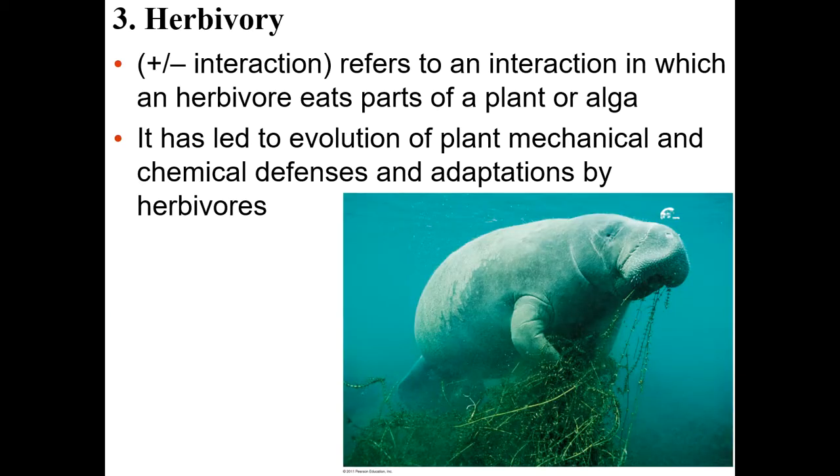The next interaction is herbivory. Again, it's a plus-minus interaction, sort of like predation, except they're eating plants. And plants can develop adaptations as well over generations.